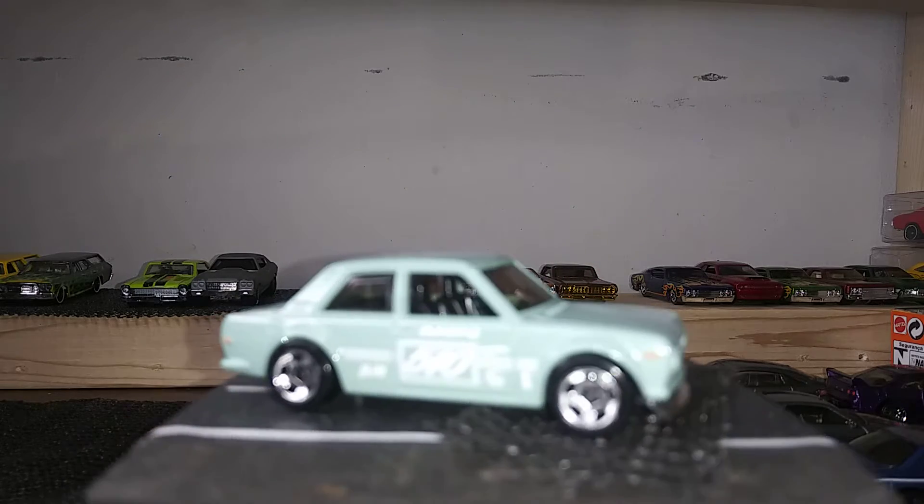Next we have the Mercedes-Benz GLE Coupe — this one is a Matchbox, fully detailed. Pretty cool casting; they even did the wheels pretty decent on this one.